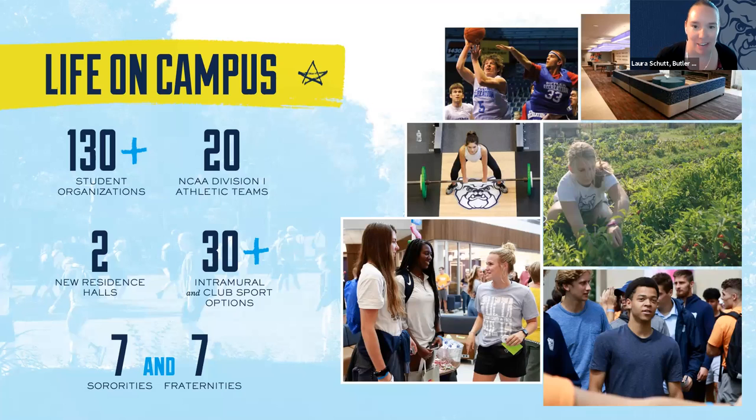Butler is a very fun, vibrant campus community. We have a program called Be You, Be Well that serves as the foundation for a holistic Butler experience. Everything we do inside and outside the classroom is focused on one of eight dimensions: mind and body, diversity and inclusion, meaning and purpose, social, sustainability, service and community, intellectual and career, and career and life skills.